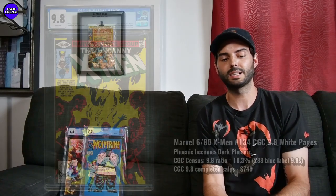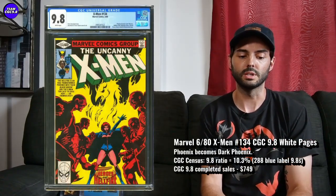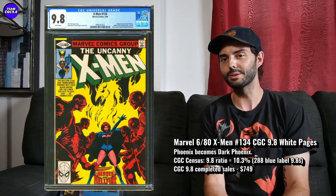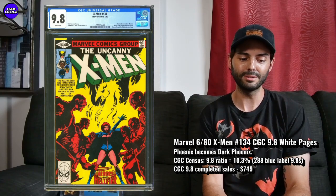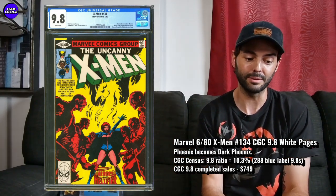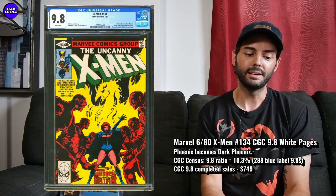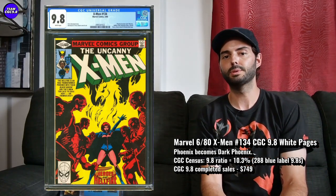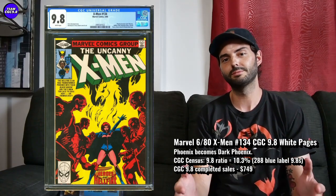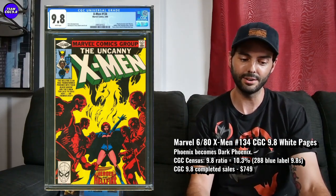Next one is X-Men number 134 in a 9.8 — the issue where Jean Grey becomes the Dark Phoenix. This one was a little hotter when that movie came out, but that kind of bombed, to be honest, and that was a while ago. It just seems like a pretty great big key issue from the Chris Claremont, John Byrne, Terry Austin era of X-Men — a great era.